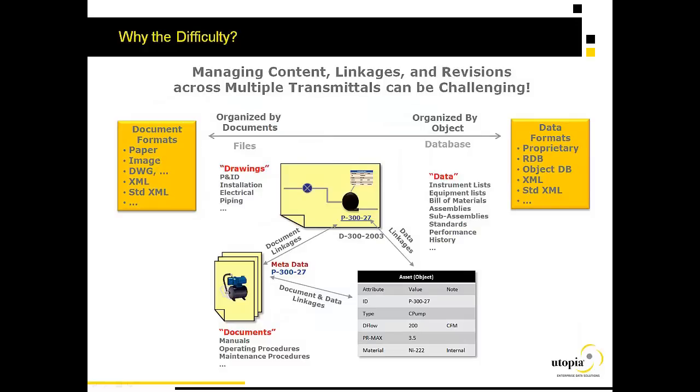This is further complicated because the information provided in this handover is a combination of drawings, documents, and data — so it's really both a document-centric and a data-centric information management problem. Frankly, it's beyond the reach of any one technology to address these issues, because the information about a piece of equipment is specified in an engineering drawing and the piping and instrumentation diagram, referenced in vendor documents, and also reflected in the data required to load SAP. This document-centric and data-centric business problem is the challenge faced today in capital project handover.